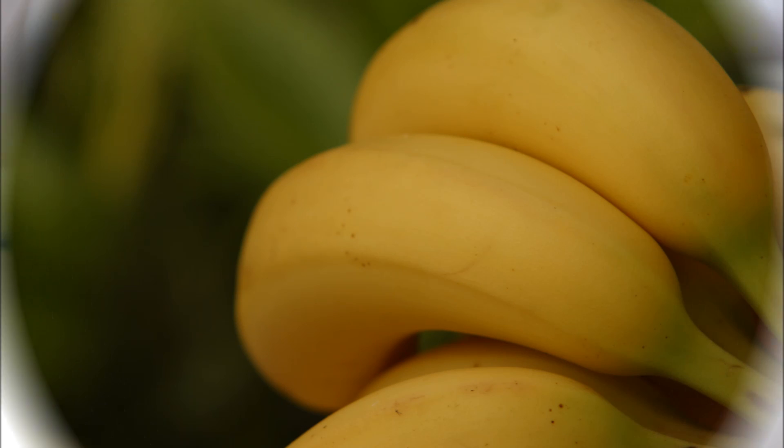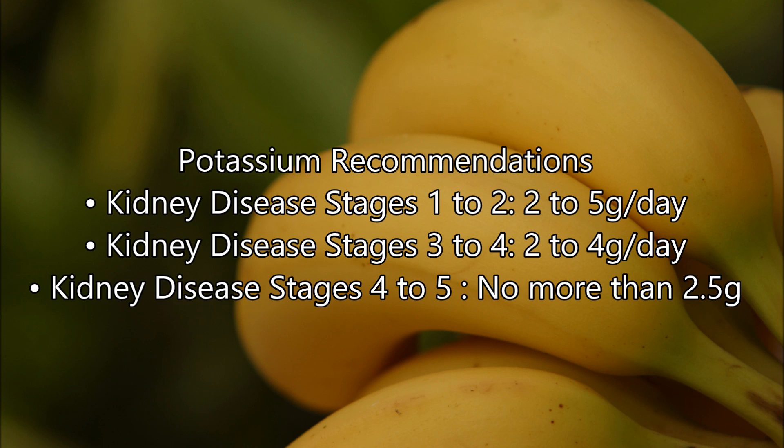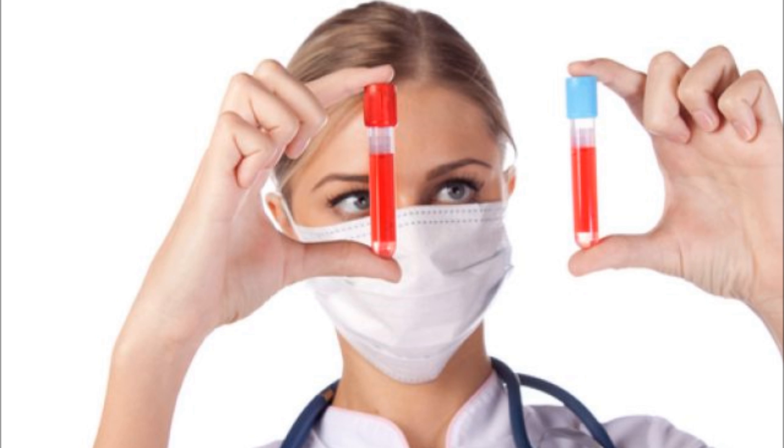Most dieticians recommend an intake of 2 to 5 grams of potassium a day for healthy people. Kidney patients would need less than this. The right daily potassium intake for a stage 4 patient would be no more than 2.5 grams. However, potassium intake should always be matched to the blood potassium levels shown in blood analysis.